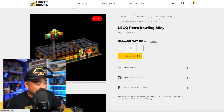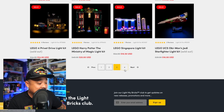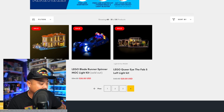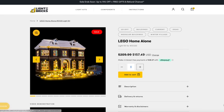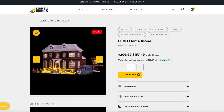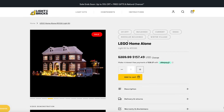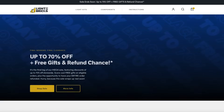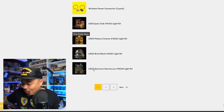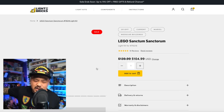The Retro Bowling alley — I didn't get it in the Bricking Designer program — but at 42% off from $105, that's significant. The Home Alone house has a lot of lights, now $160 down from $205 — still pricey, but if you want to take it to another level, there it is. Light My Bricks also has gifts with purchases right now. I ordered earlier and got a bag kit with a bunch of accessories included.